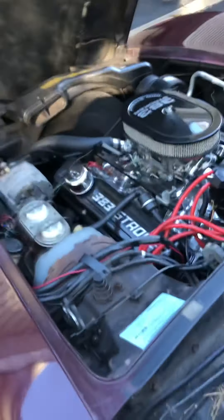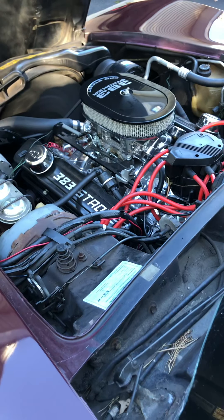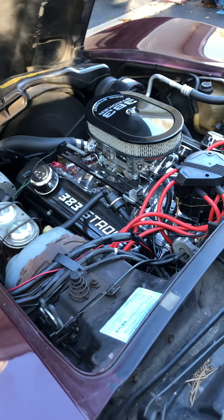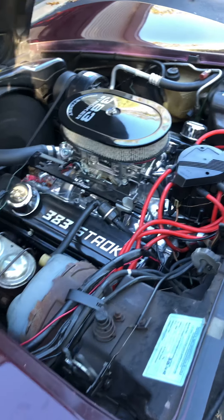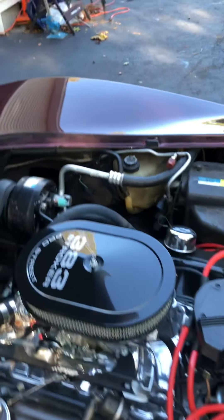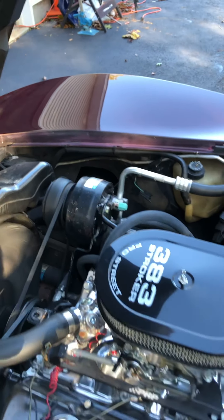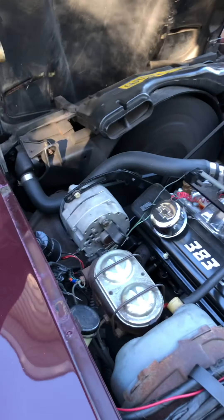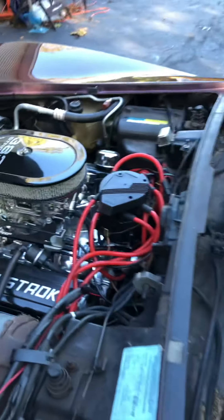Got a 383 stroker doing about 350 horses, cast heads. Not a crazy build, but it definitely will pin you to the seat. New everything — new distributor. Air conditioning just switched over. It's flowing, though it could blow colder, so that probably needs a little work. Other than that, the car runs great. It really flies.